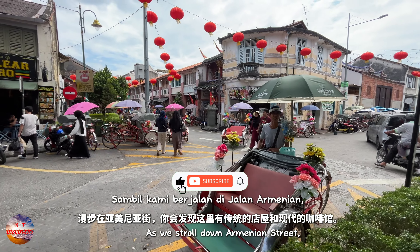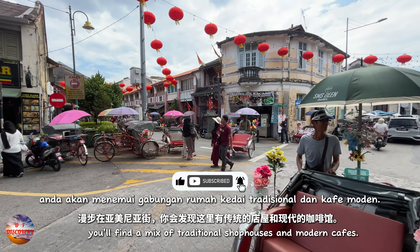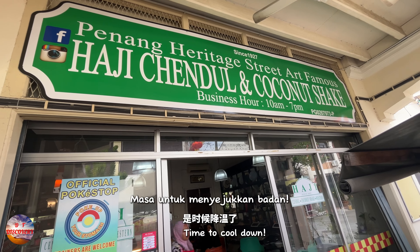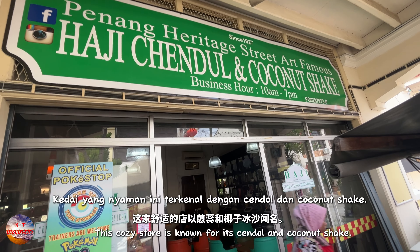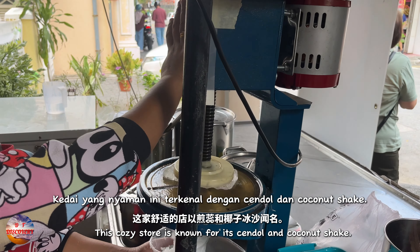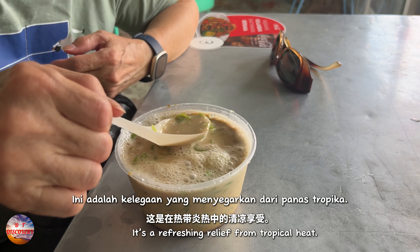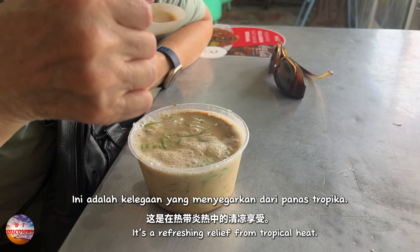As we stroll down Armenian Street, you'll find a mix of traditional shophouses and modern cafes. Time to cool down — this cozy store is known for its chendol and coconut shake. Let's head inside and try the chendol. It's a refreshing relief from the tropical heat.